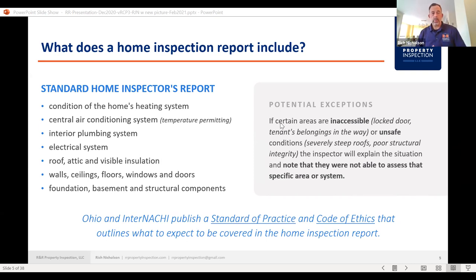Potential exceptions will usually be included in the report as an inspection restriction or limitation — things like locked doors, unsafe conditions such as severely steep roofs or poor structural integrity. Ohio has implemented standards of practice and licensing for home inspectors. I'm an Ohio licensed home inspector and adhere by the Ohio code of ethics and standards of practice. I'm also internationally certified. Those standards of practice for both Ohio and internationally are relatively similar, and they'll be defined in each section of the report.